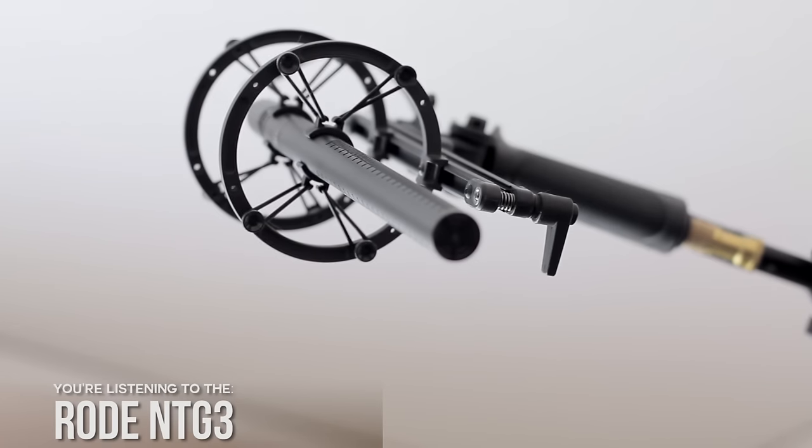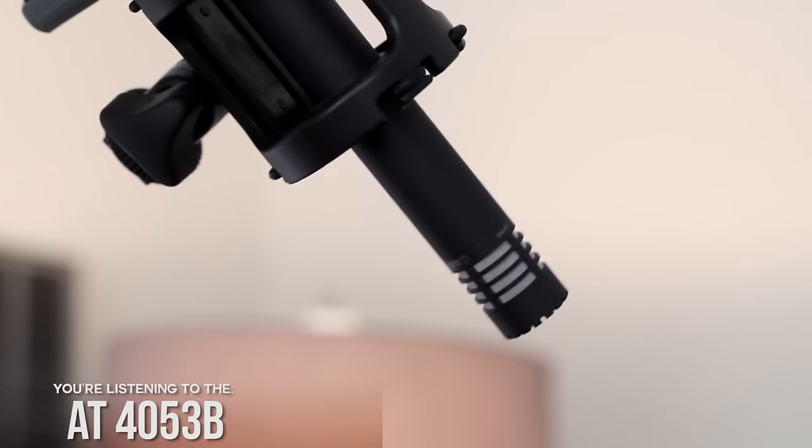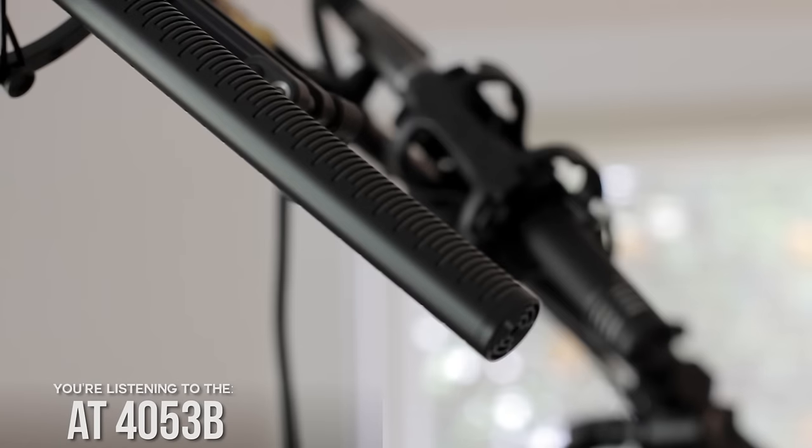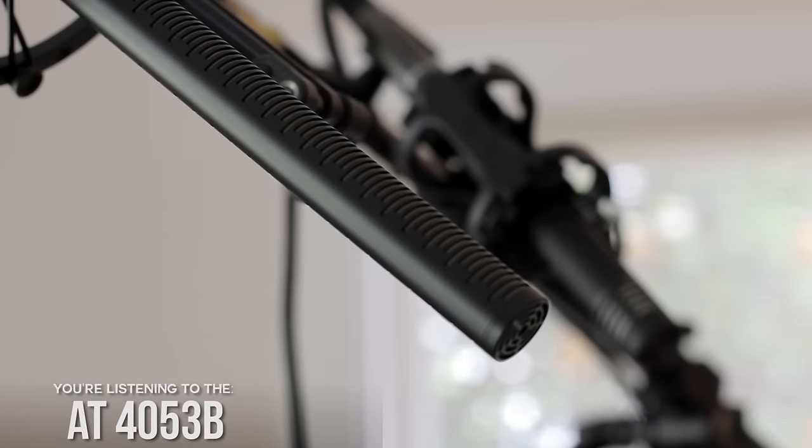The Rode NTG3 is a super cardioid polar pattern, so it picks up a little bit more than the AT4053B, which is a hyper cardioid polar pattern. The AT4053B is also very short and doesn't have the long rejection tube, so in theory it is better suited for indoors because it can handle those reflections better — and that's what we're testing here.